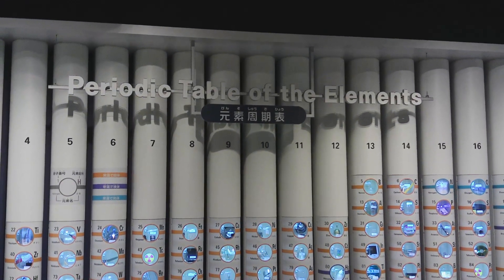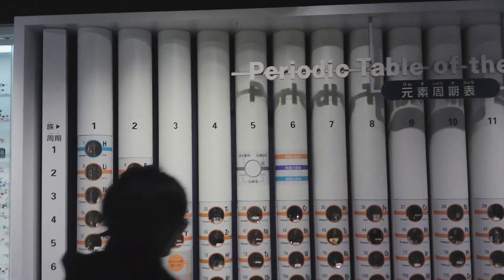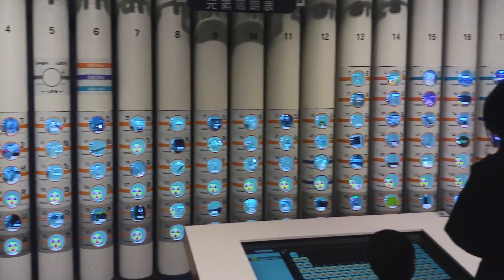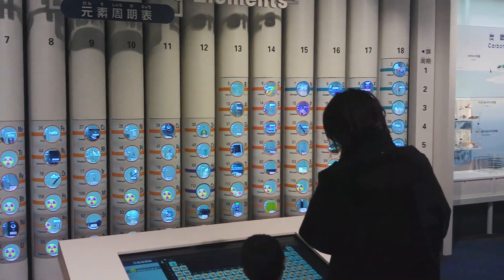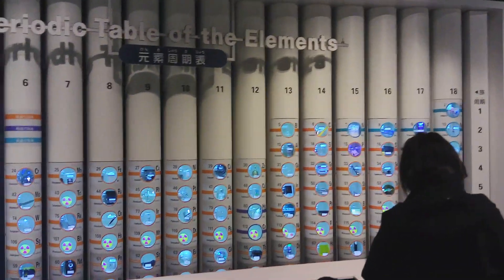This exhibit comprises a periodic table of elements. Here you can see the details of each element from the periodic table, including the element name, on the touch panel.